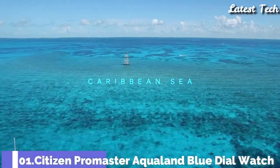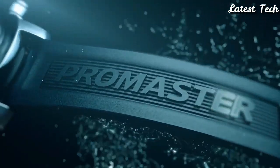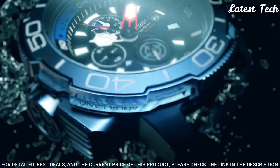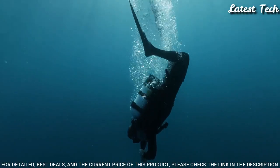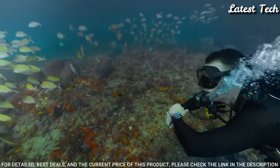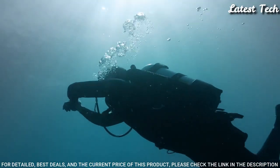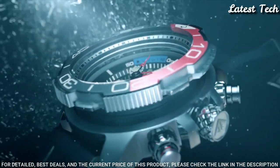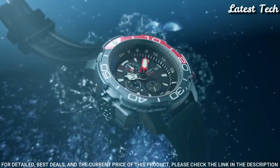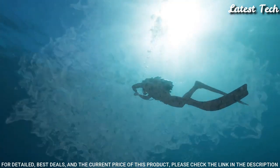Number 1: Citizen Promaster Aqualand Blue Dial Watch. Stainless steel case with a blue rubber strap, unidirectional rotating stainless steel bezel with an inlaid navy and light blue ring. Blue dial with luminous silver and red hands and index hour markers. Dial type: Analog. Eco-Drive movement, scratch-resistant sapphire crystal. Case size: 46 mm. Water-resistant at 200 meters. Functions: chronograph, date, hour, minute, second. Dive Watch style.